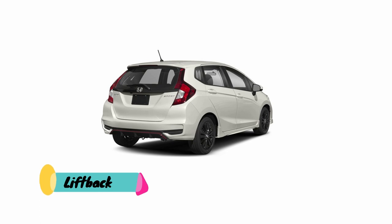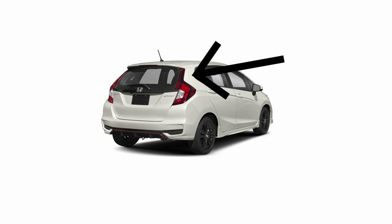Liftbacks are very similar to fastback sedans, but their rear ends are comparatively more sloped than any other vehicle.